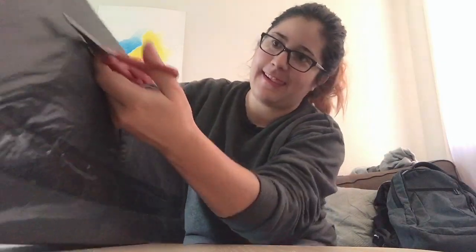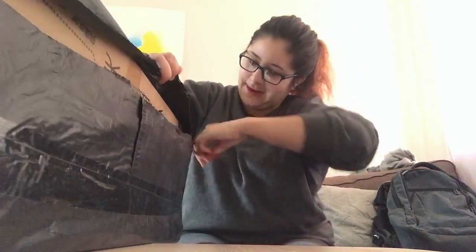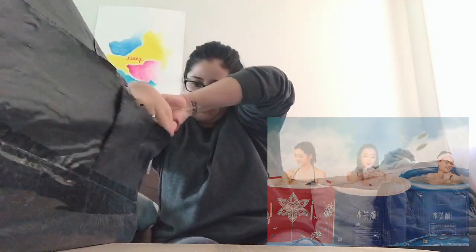I don't have anywhere to put my phone so I'm just gonna put it on the table. This is the delivery I got — oh my god, this is actually the Happy Life portable backpack bathtub!